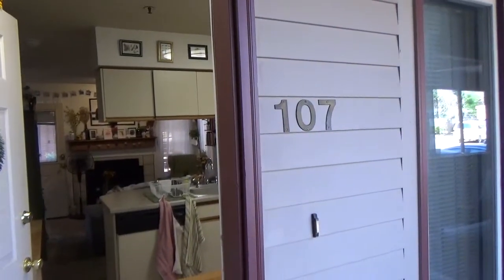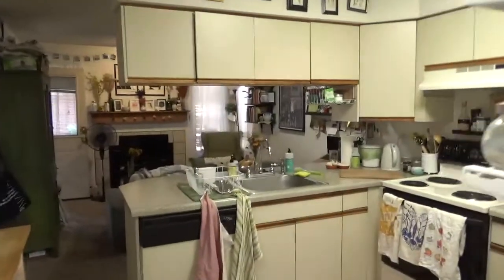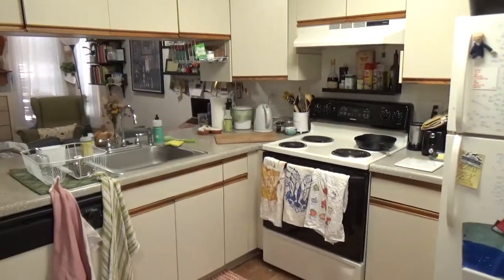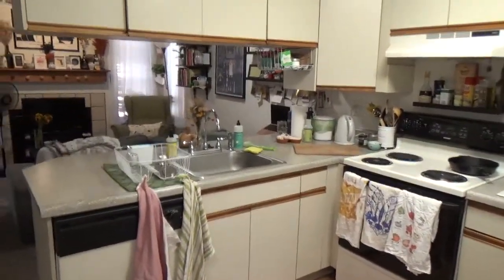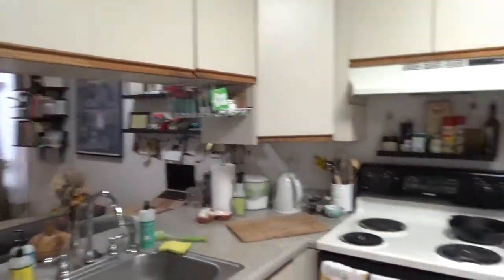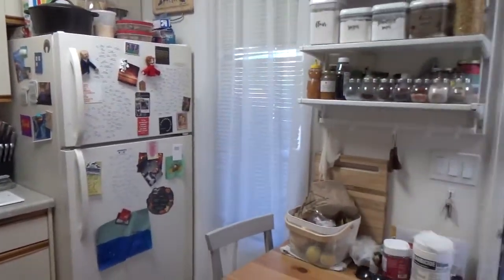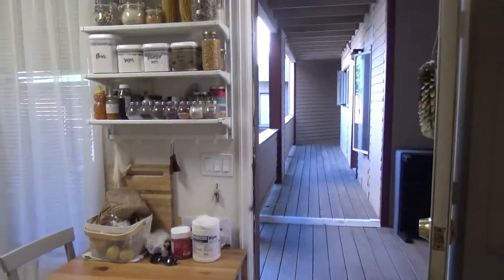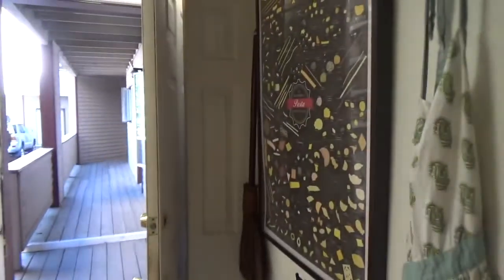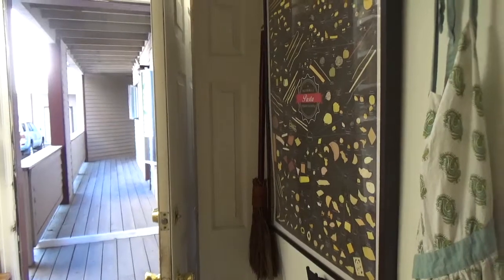Maple Creek 107, entering into the kitchen — so nice appliances, she's got it decorated very lovely, I'm liking it a lot. There is a closet behind there, it's a pretty deep closet, washer and dryer hookups in there.